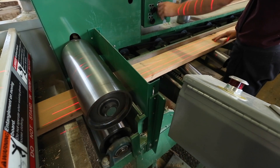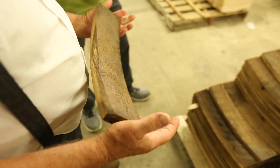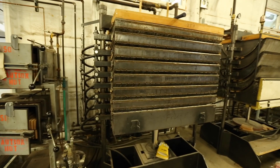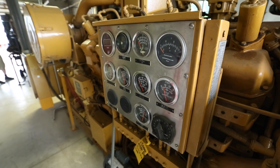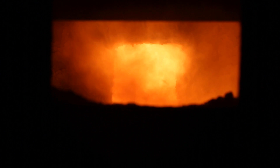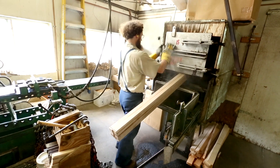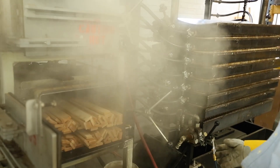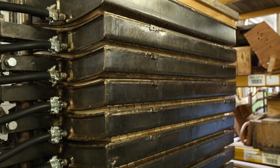Many of our furniture pieces require bending various wood species that go from solid hardwood to a bendable state using our steam processes, all without electricity and the help of diesel engines and steam boilers. Wood selections are kiln-dried at nearly 150 degrees, then placed in a steam-filled enclosure where they become very pliable.